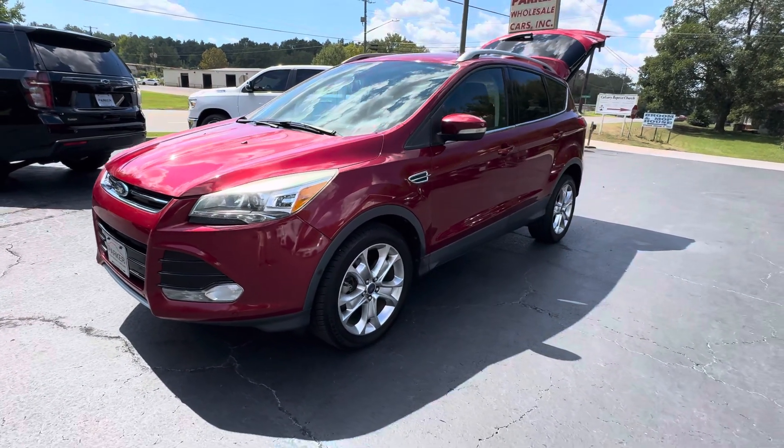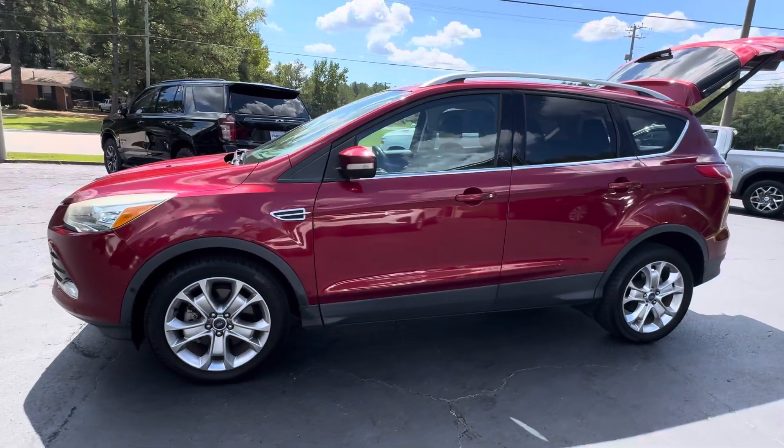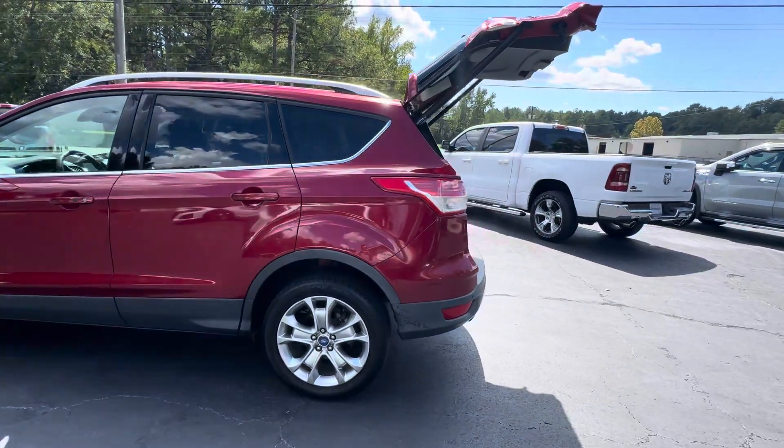This is Jeff with Parker Wholesale Cars in Tallahassee. Today I'd like to show you a really nice little SUV in a great price range. Check out this 2014 Ford Escape Titanium — a beautiful vehicle loaded with equipment.